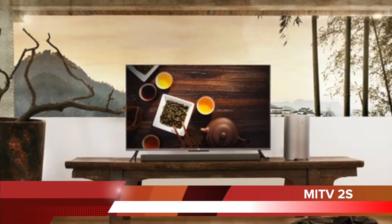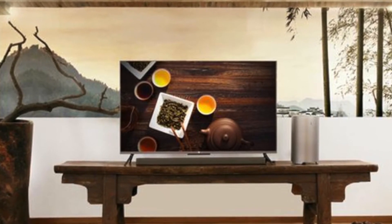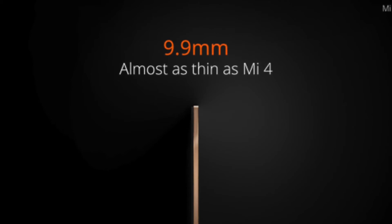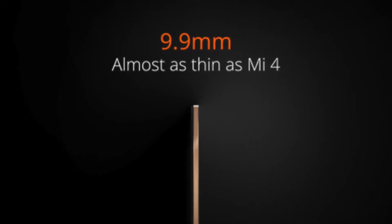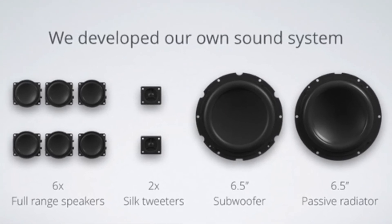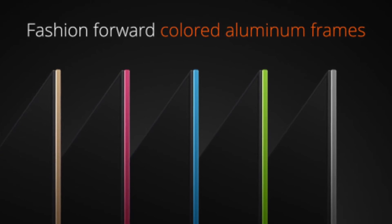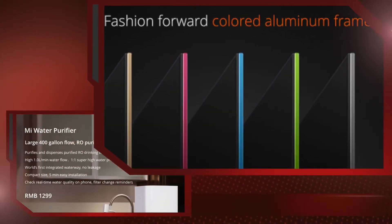Just 4 months after launching Mi TV 2, Xiaomi has launched its successor, the Mi TV 2S, at an event held in China. At 9.9mm, the 4K TV is as thin as the Mi 4. The Mi TV 2S is a smart TV that runs on MIUI TV, a customized OS based on Android 5.0. The Mi TV 2S comes with its own independent sound system, which the company claims is better than Bose. The 48-inch Mi TV 2S is available for 2,999 Yuan.